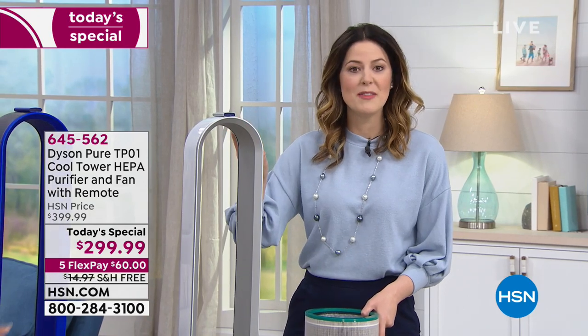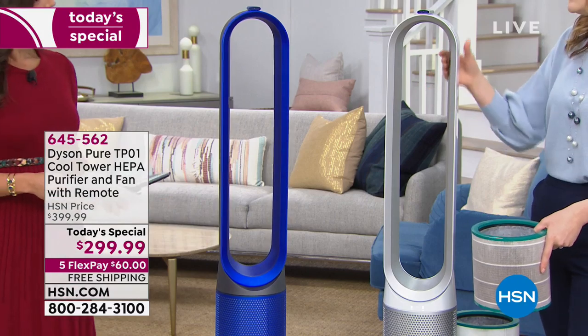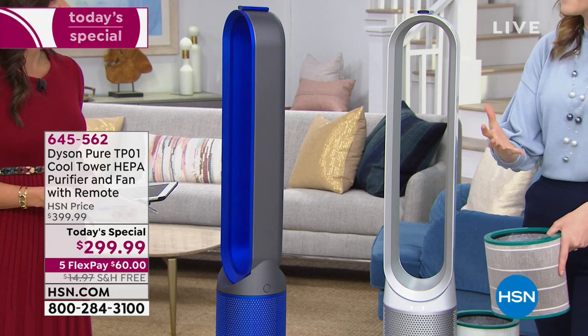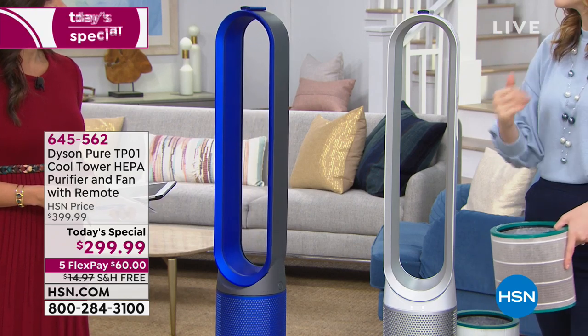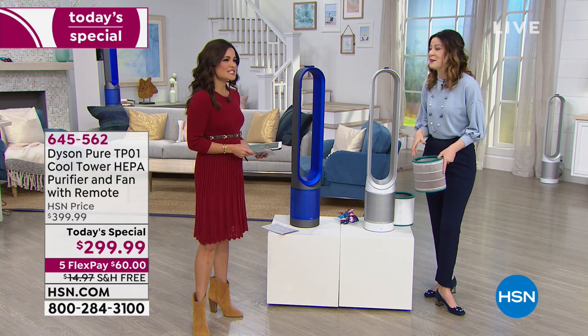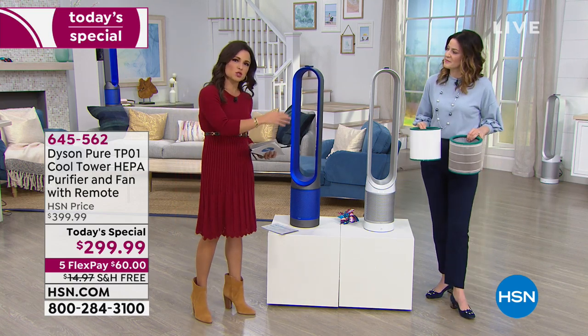Nothing is accidental with Dyson. This is 60% quieter than its predecessor. We want the power of the fan to project that air 19 feet across the room — we just don't want the sound of a jet engine in our living room. It's very sleek and very quiet.